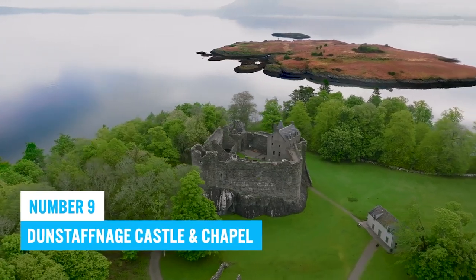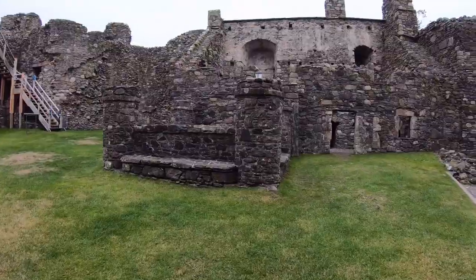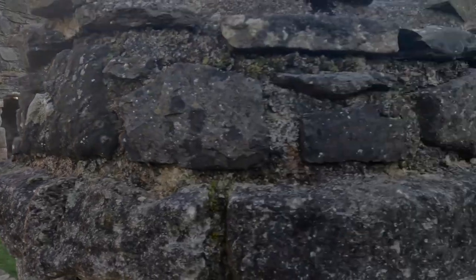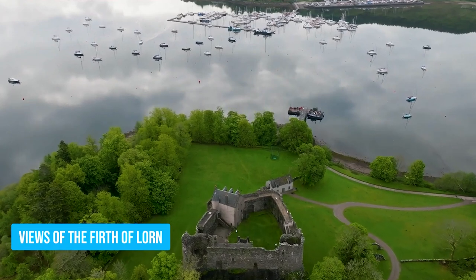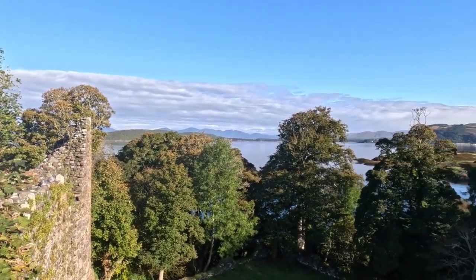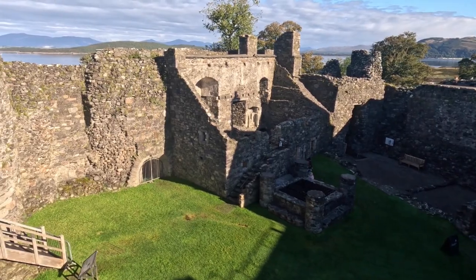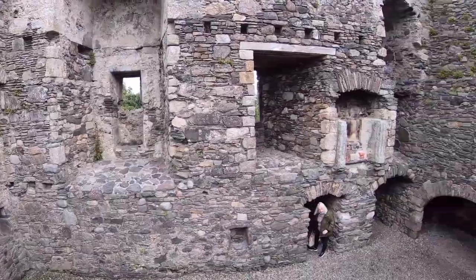Number 9: Dunstaffnage Castle and Chapel. Dunstaffnage Castle and Chapel stands proudly as one of Scotland's oldest stone castles, boasting an entrancing history that draws in visitors from near and far. Located near Oban, the castle offers awesome views of the Firth of Lorne, making it an ideal spot for soaking in Scotland's natural beauty. As you step into the past, you'll be transported to the days of the mighty MacDougall clan, and the dramatic capture by Robert the Bruce adds an air of royal intrigue to the experience.